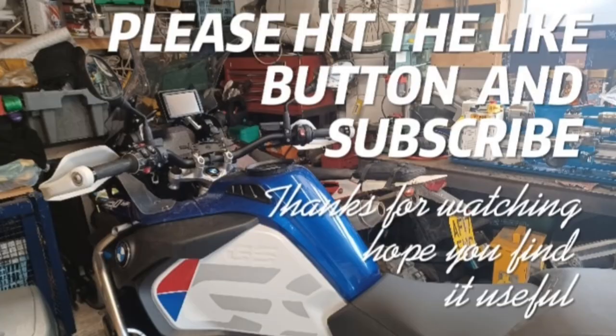If you found this video interesting or useful, please hit the like button and subscribe. Thank you for watching.